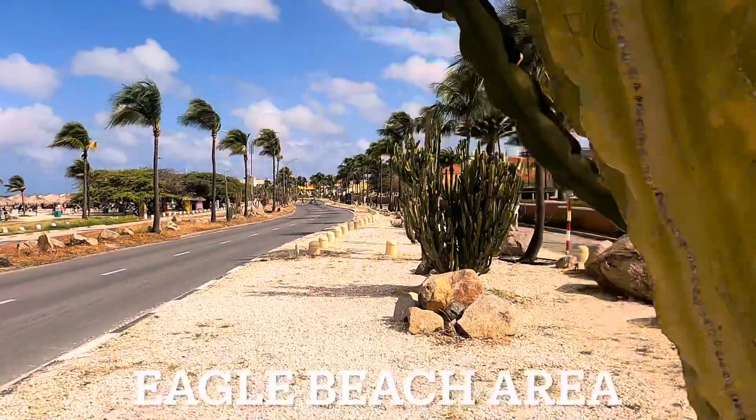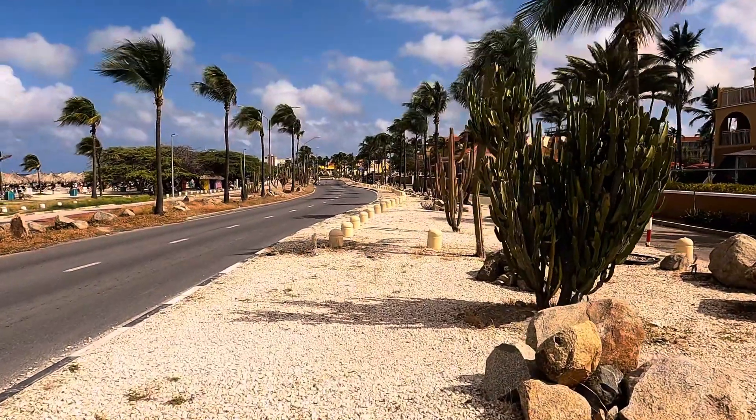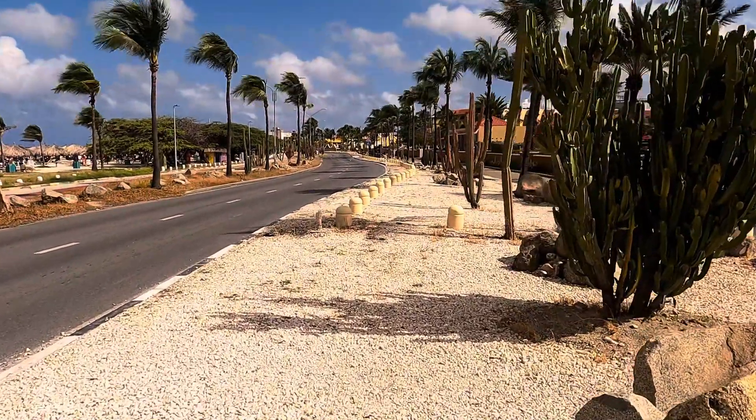Alright y'all, we have finally reached the high point of the island. After a semi-easy hike today, we have decided to check out the beaches around the area.